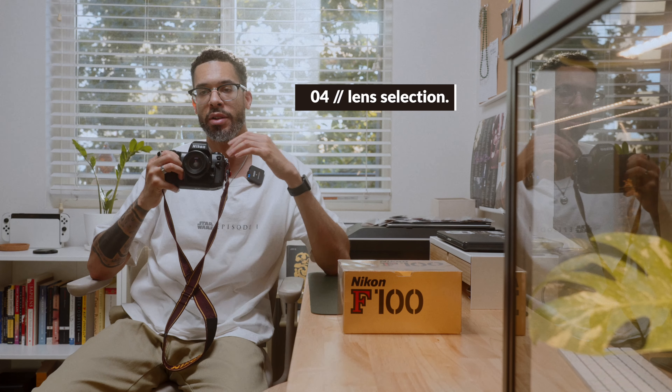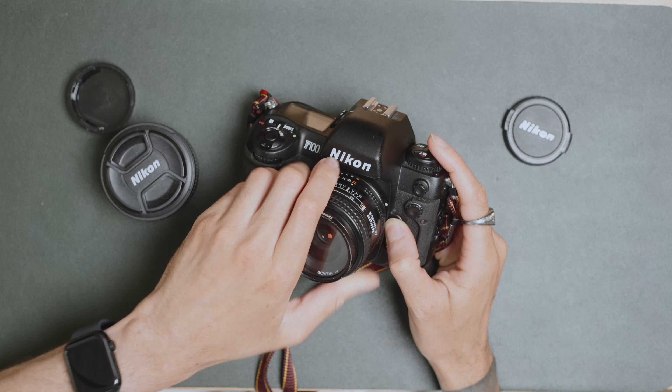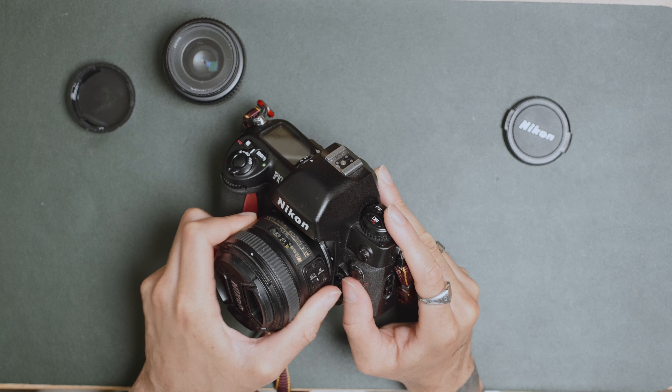The fourth thing for me is going to be the lens selection. When I first got this camera I was kind of confused on what lenses to use, having never really used a Nikon before. But I did some research and basically found out that you can use whatever lens you want from Nikon pretty much — any lens constructed by Nikon from like the 1970s up. That includes AI, AIS, AF, AFD, AFS, and G lenses.